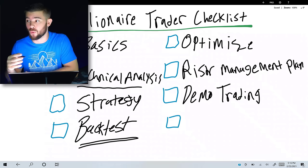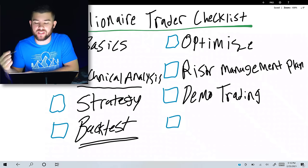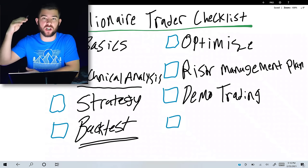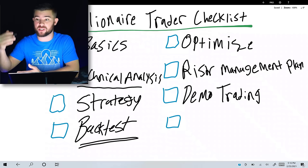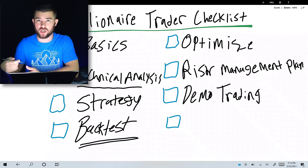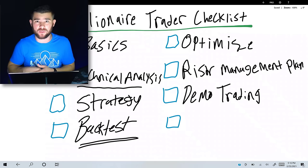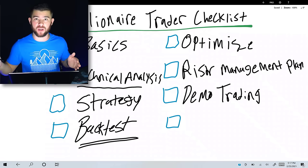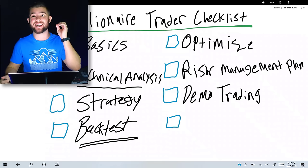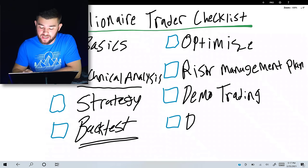If you demo trade for a month and see that you've made profit, your confidence in the strategy will be sky high. You've built a rules-based strategy you can execute daily, optimized it for the best pairs, used correct risk management, and confirmed it all generates profit in demo trading. That confidence is necessary for step number eight and the final item on the checklist: discipline.